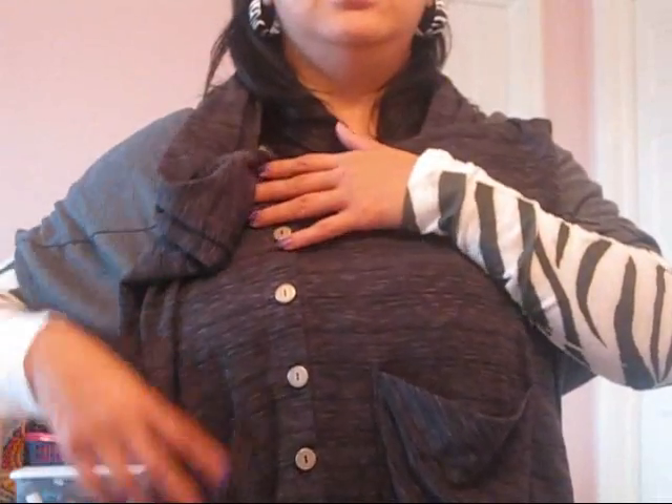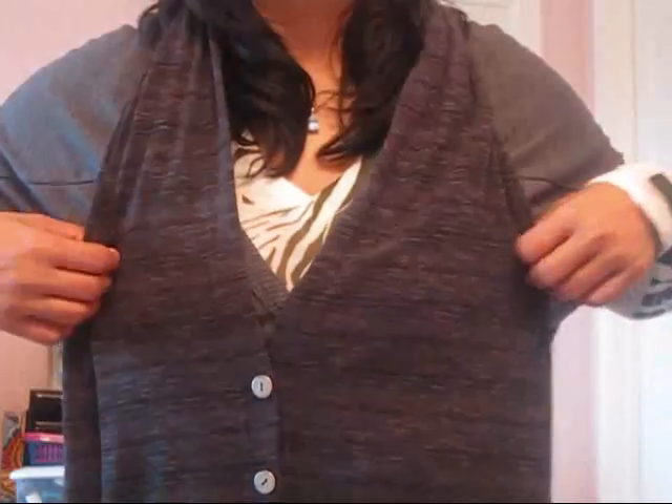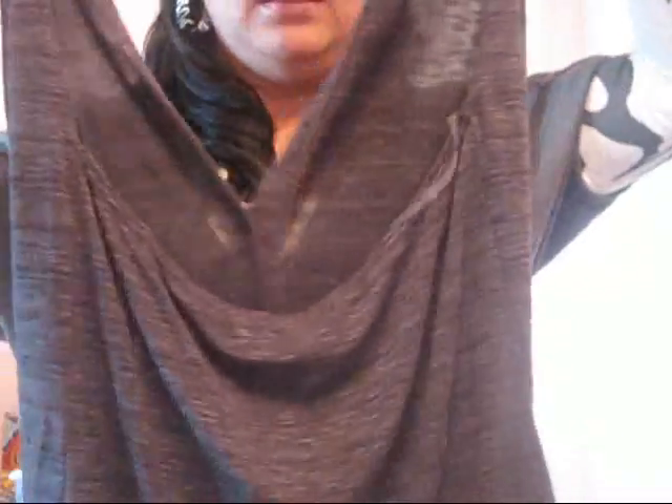I love this top — I saw it on a mannequin. It goes around your neck like this. It has two pockets towards the end and it's buttoned. But when you turn it around, it's backless — it starts right here around your back. Isn't it cute? When you wear something underneath it's going to look so cute. I love it.